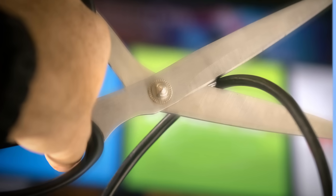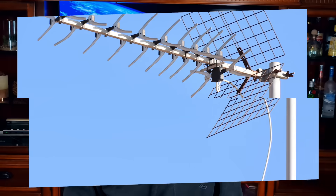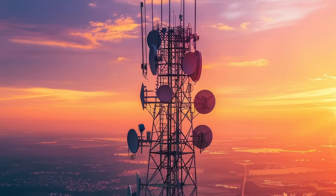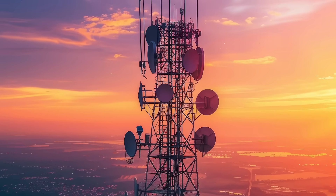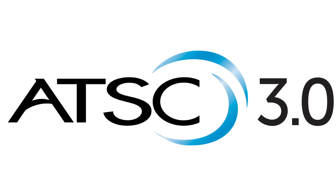A lot of you are cable cutters who are relying on an antenna for your local stations to supplement your streaming services. It's a great option if you live within range of a broadcast signal and actually delivers a better signal than a cable box. Unless you already own a Next Gen capable TV, the signal you receive is current gen. The technical term for Next Gen TV is ATSC 3.0, and the current standard is ATSC 1.0.